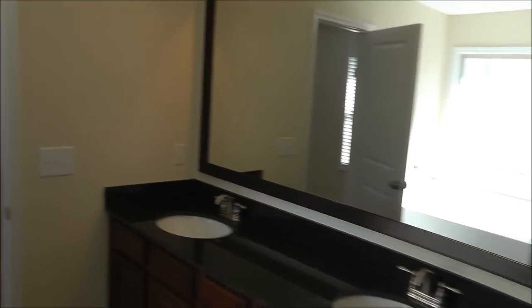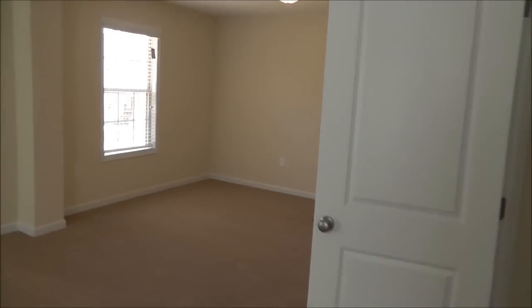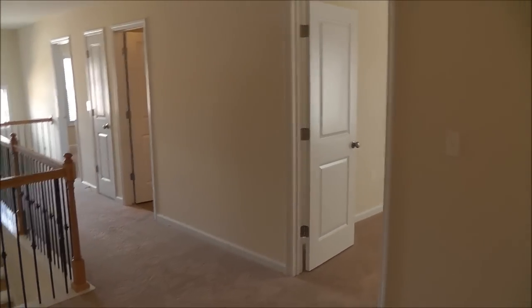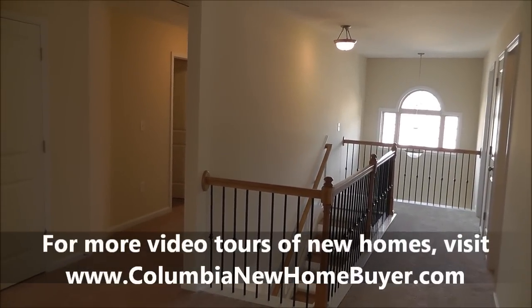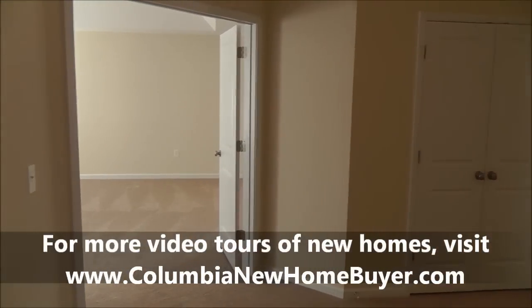That's the grand tour of the Patel's new family home in Lexington, South Carolina. This has been the final video of the BuildWatch service that the Columbia New Home Buyer Team offered to Sharisha and Uma as they built their home. It's an exclusive service for clients of ours. You can find more BuildWatch videos, videos of completed homes, video tours, and home tours on columbianewhomebuyer.com. We do not represent builders, but buyers of new homes — that ensures you get the best deal and the best service. Hope you enjoy the video.